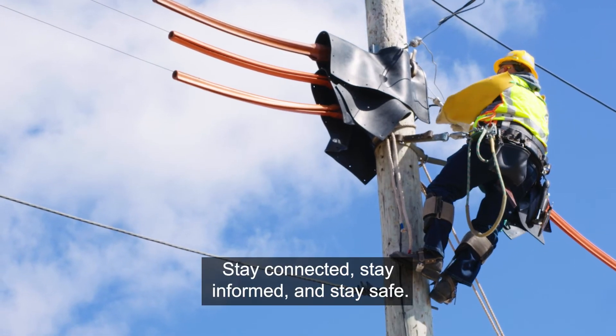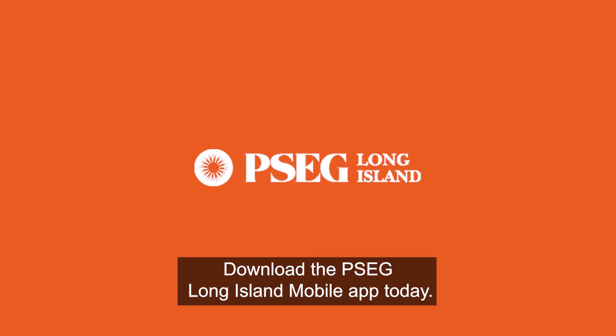Stay connected, stay informed, and stay safe. Download the PSEG Long Island mobile app today.